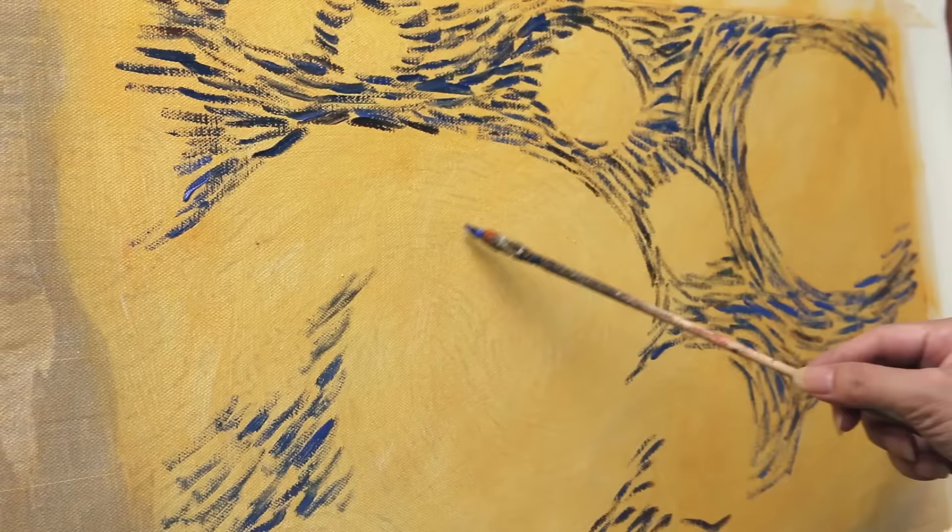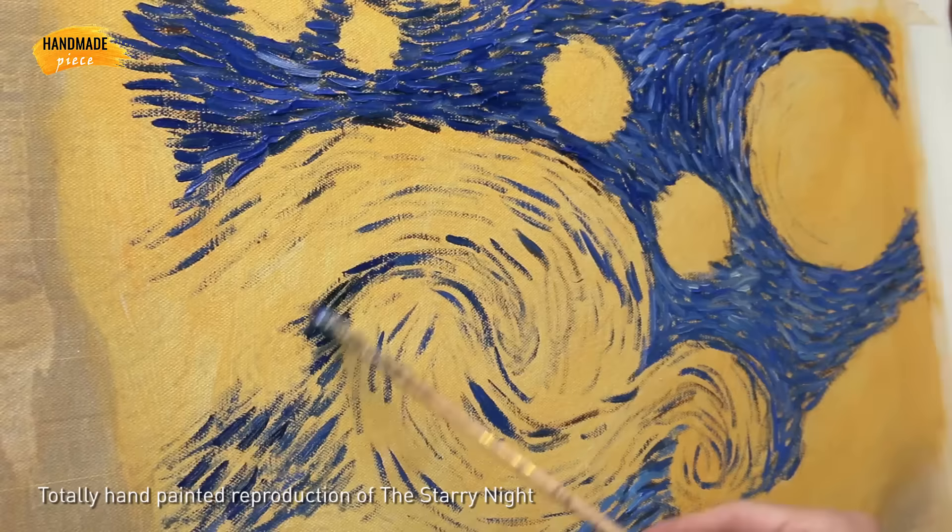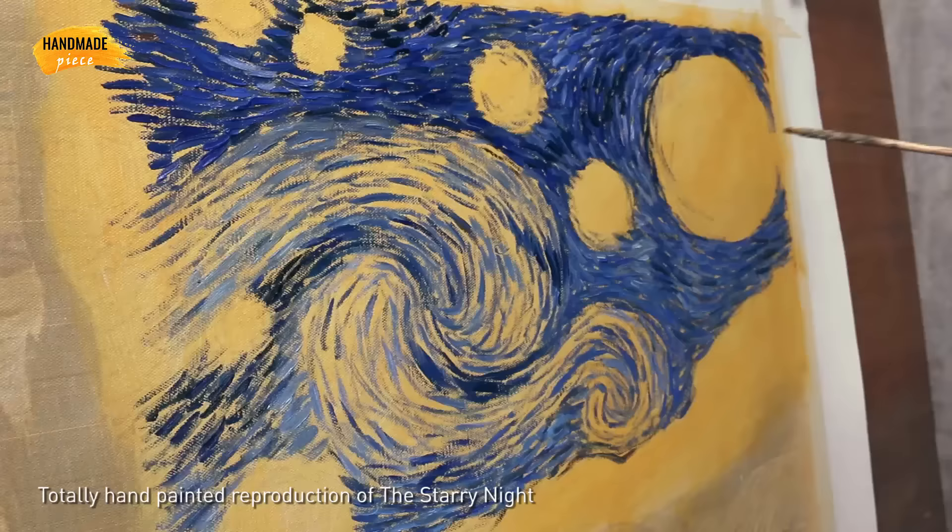The painting is 100% handmade on a blank canvas with oil paints. Our artist starts with the sketch, filling the colors and adding details — all with great results.